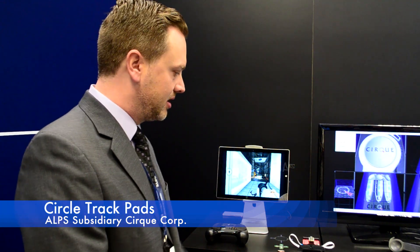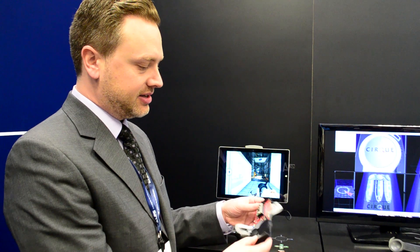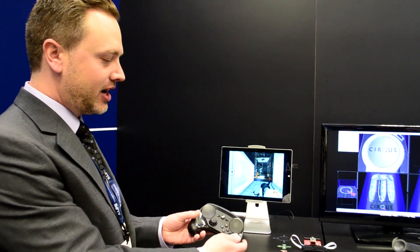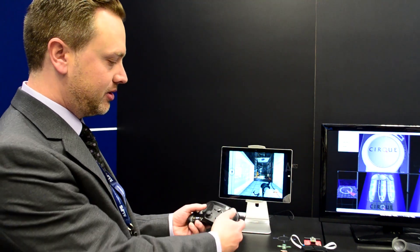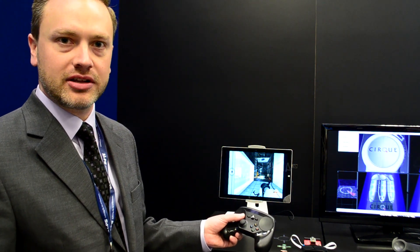Here we're showing standard circle touchpads. We have an open-source based development kit that uses trackpads of a couple of different sizes, designed to work with Alps haptics, with a couple of different overlay options available. We have a customer application using these round touchpads in a game controller. We're also shipping these in remote controls, avionics, and various other consumer electronics.